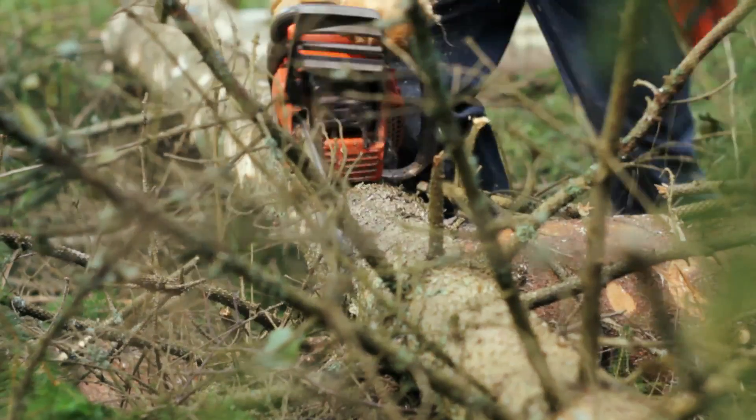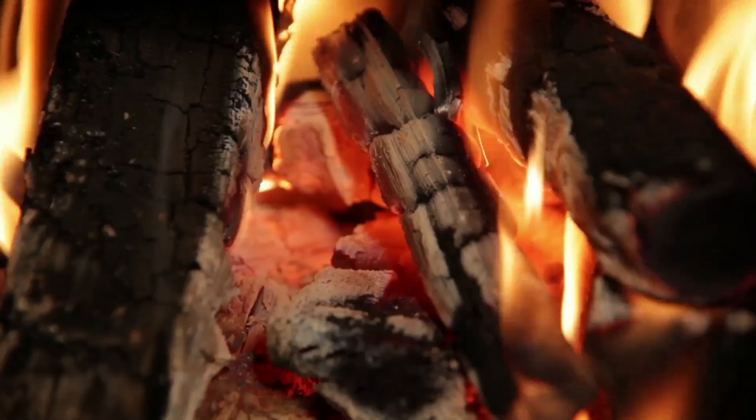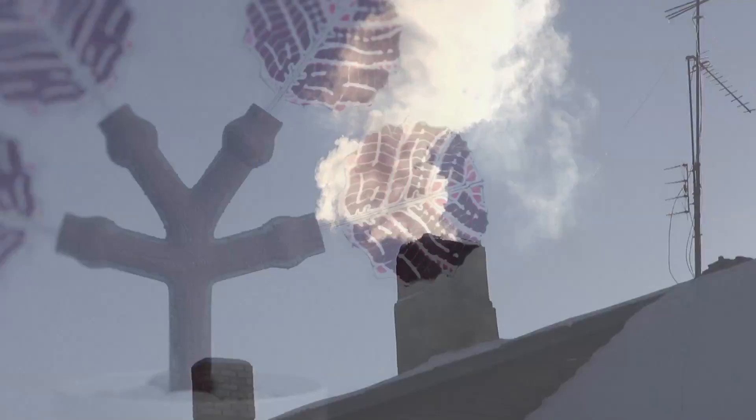Trees are still an important source of energy. We harvest them in great numbers for fuel to cook with and to heat our homes. It's not that environmentally responsible in a world with a growing need for energy.